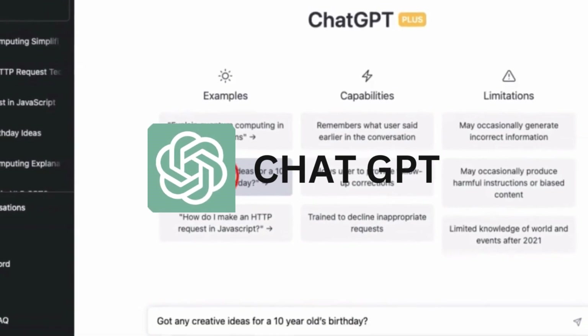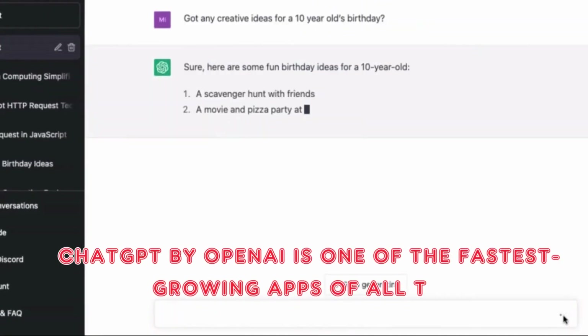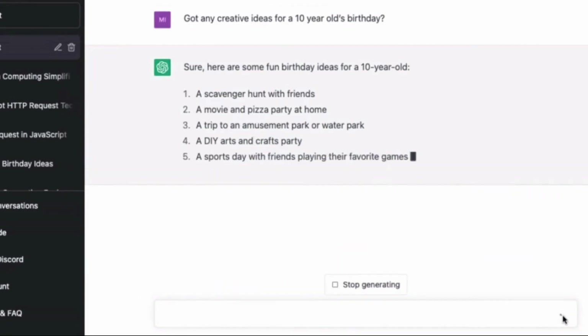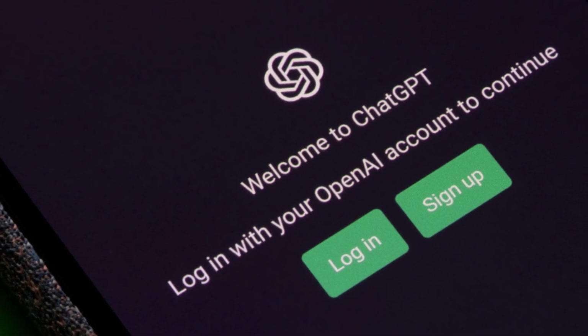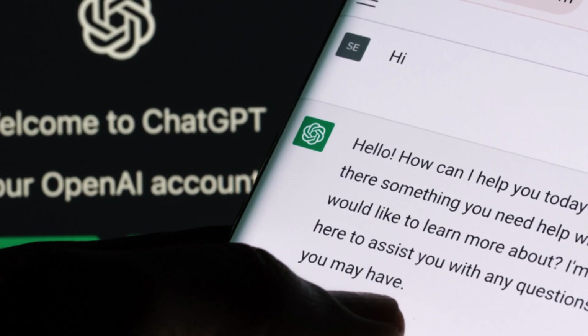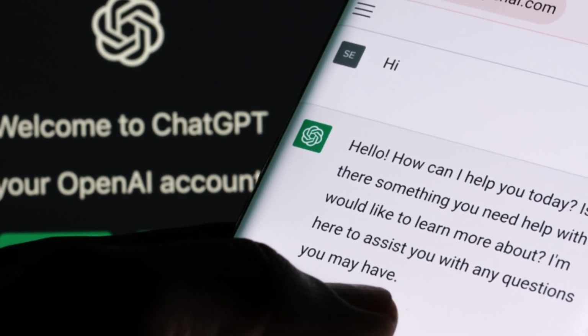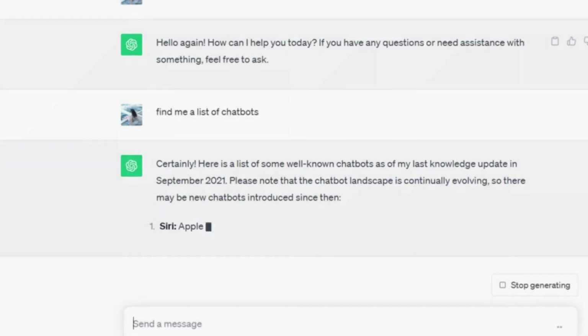Two: ChatGPT. ChatGPT by OpenAI is one of the fastest growing apps of all time. The only reason it isn't first on our list is that we believe most of you reading this have already tried it. On the surface, it appears to be a simple AI chatbot that can answer your commands.